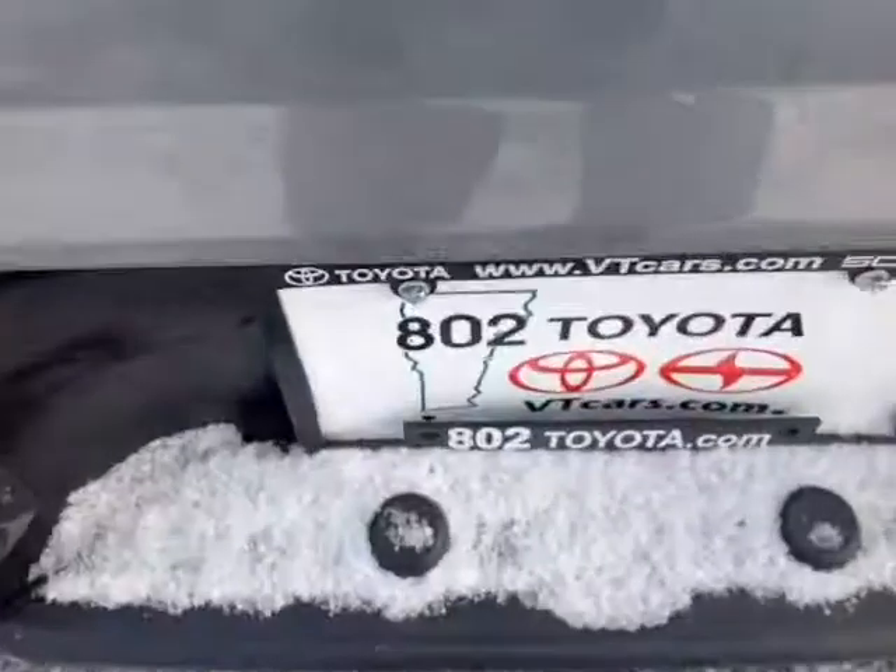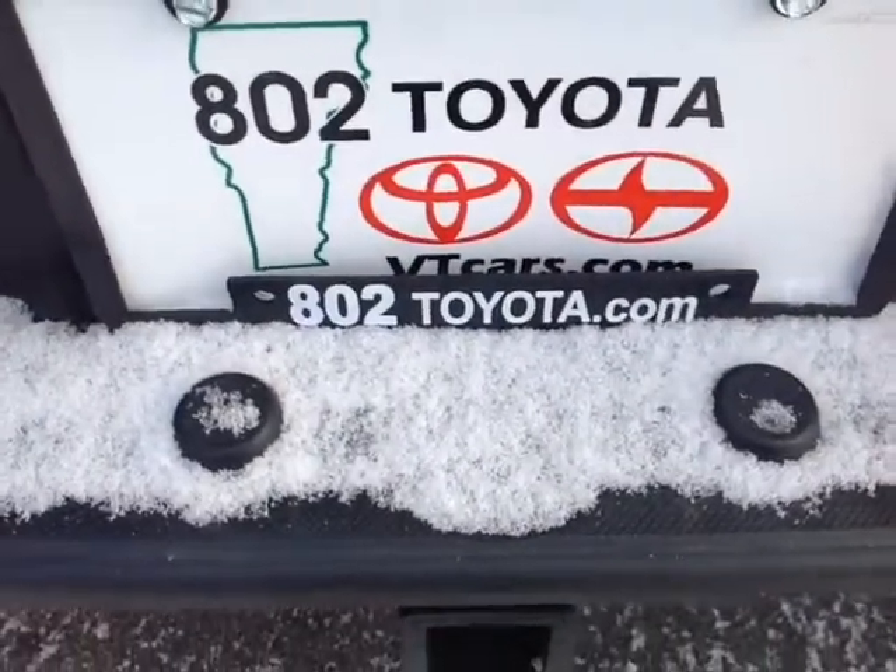And again, Navani, thank you so much for spending a few minutes with me this morning on this brand new 2015 Toyota Tacoma Access Cab V6. Looking forward to hearing from you very soon right here at 802toyota.com. Have yourself a great day, Navani.